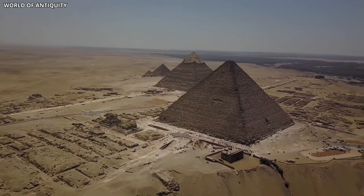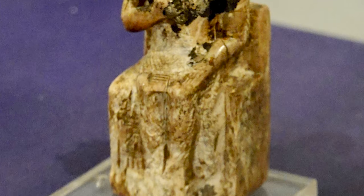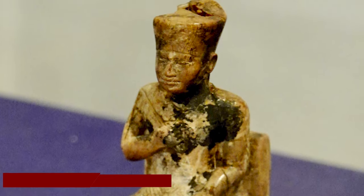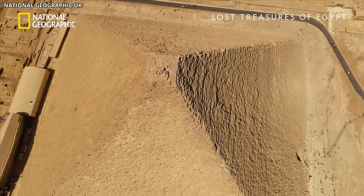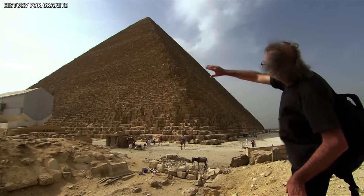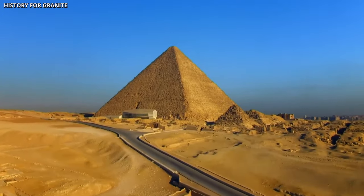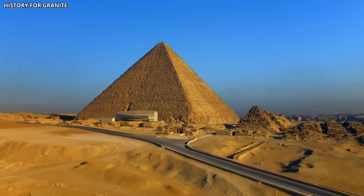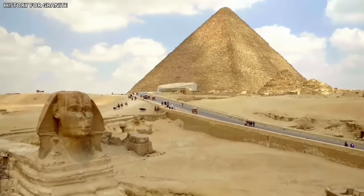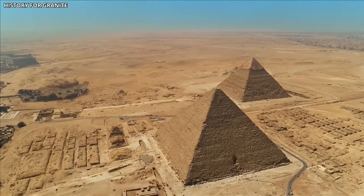Moving to the pyramids of Giza, especially the Great Pyramid, their alignment with the cardinal points of the compass is awesome. The Great Pyramid, constructed for Pharaoh Khufu around 2,580–2,560 BC, aligns almost perfectly with true north, south, east, and west — the northern side aligns within a fraction of a degree of true north, an extraordinary feat given the era. The construction techniques remain a mystery. The ancient Egyptians likely utilized stars or the sun's path to determine true north, implying advanced surveying methods and a profound understanding of angles and straight lines, remarkable considering the limited tools and technology available at that time.